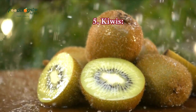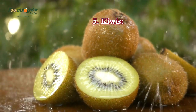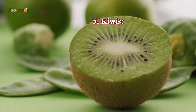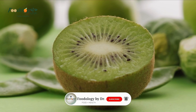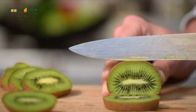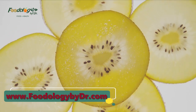5. Kiwis. A daily serving of kiwi can help manage mildly high blood pressure, a study suggests. People who ate three kiwis per day for eight weeks saw a more significant reduction in systolic and diastolic blood pressure than those who ate one apple per day for the same period. The study authors note that this may be due to the bioactive substances in kiwis. Kiwis are easy to add to lunches or smoothies. One cup of kiwi, or two to three kiwi fruits, makes up one serving.